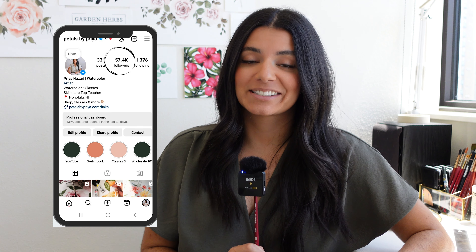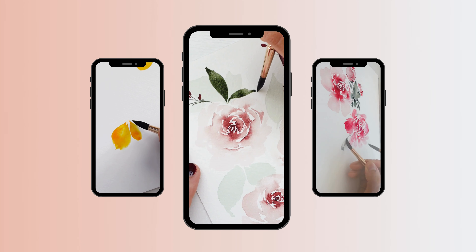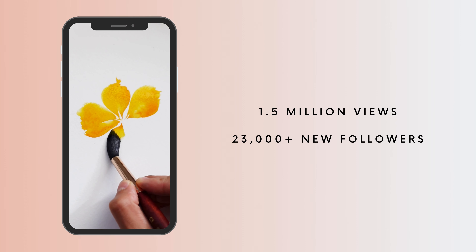Last month I gained over 13,000 new Instagram followers in just the span of a couple weeks after a few of my painting reels went viral. In this video I just wanted to share some of my tips and tricks for creating eye-catching reels specifically for artists. I'll be breaking down some of my most viral reels including one from last year that got 1.5 million views and brought in over 23,000 new followers just from that one single video.